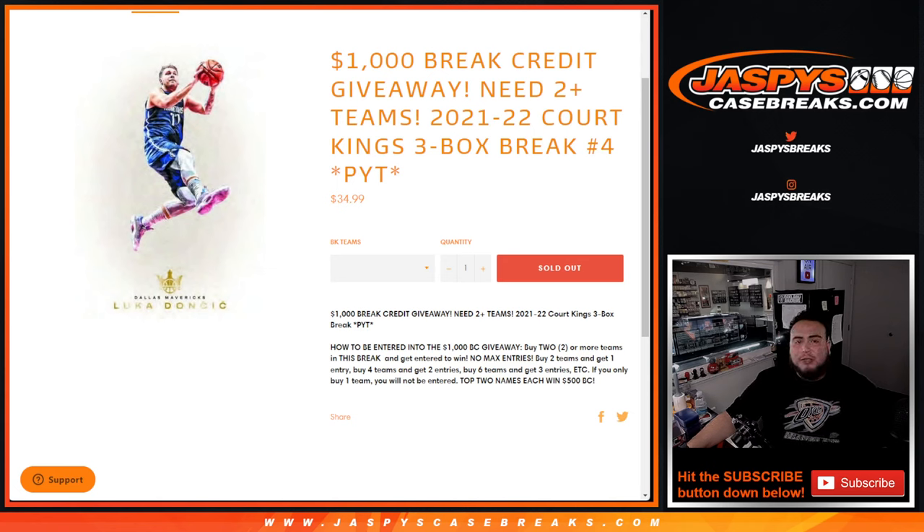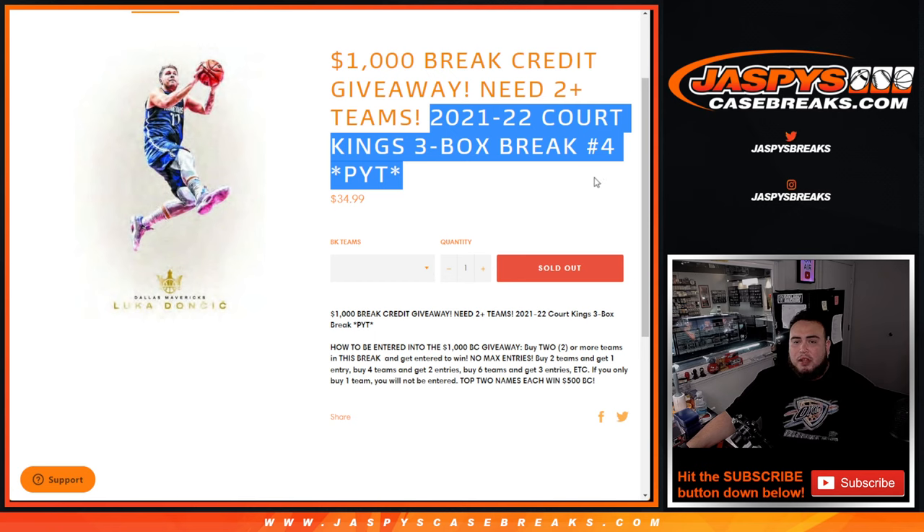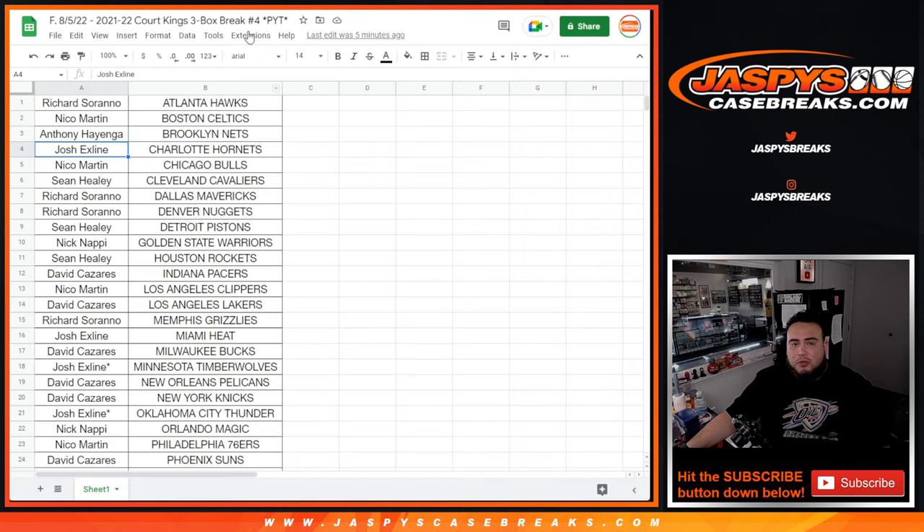What's up everybody, JC here for Jaspi's Casebreaks.com. Giving away $1,000 in break credit — if you buy two or more teams in this 21-22 Court Kings basketball three box break, pick your team's number four. How to get entered is simple: just buy two teams in this break and you get an entry. Buy four teams, you get two entries. Six teams gets you three entries, and the more entries you get, the better chances you have to win.